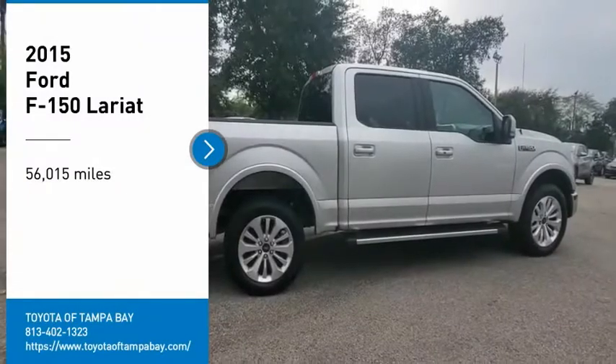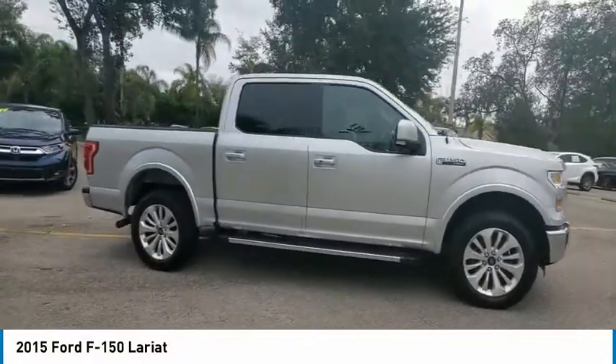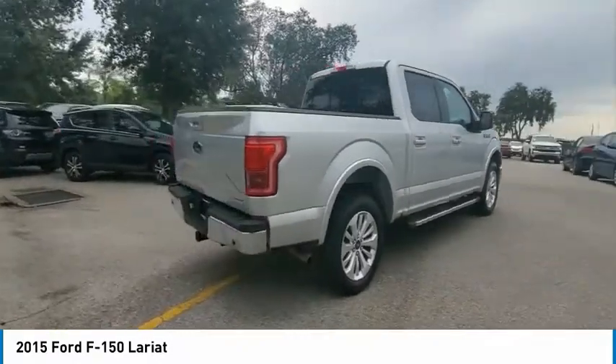Come test drive the 2015 F-150. A Ford F-150 knows how to handle any situation. It's built to follow orders — no whining.